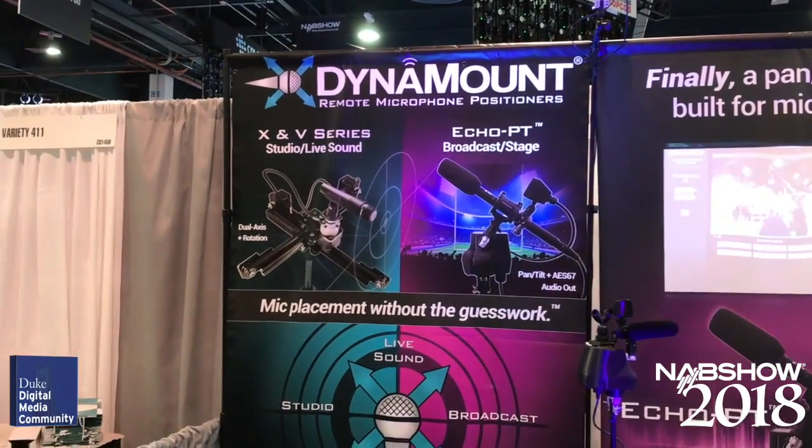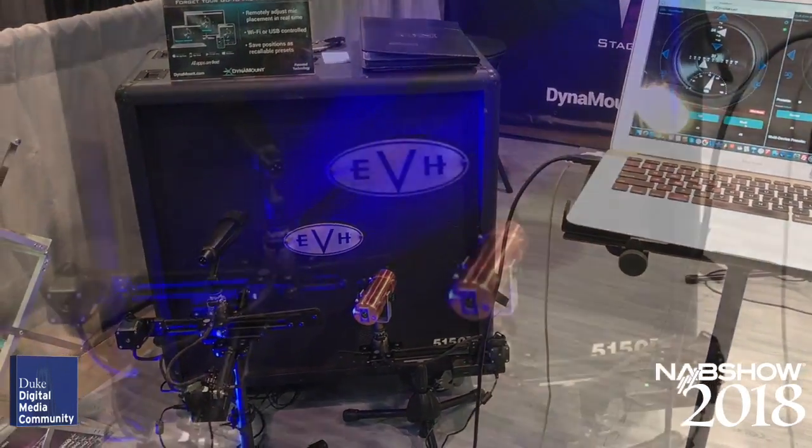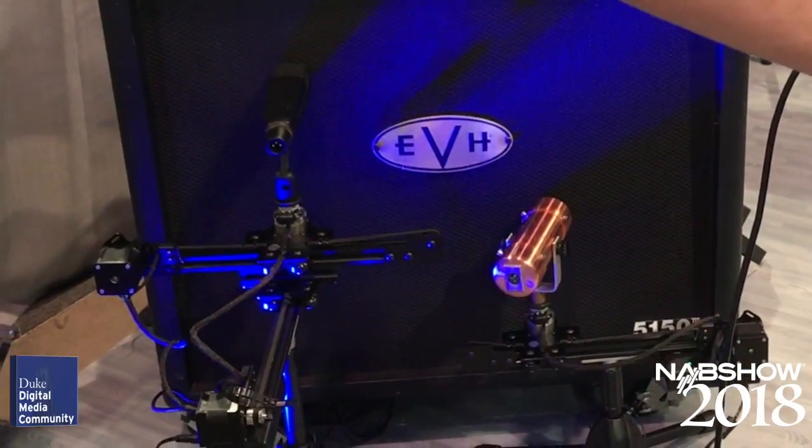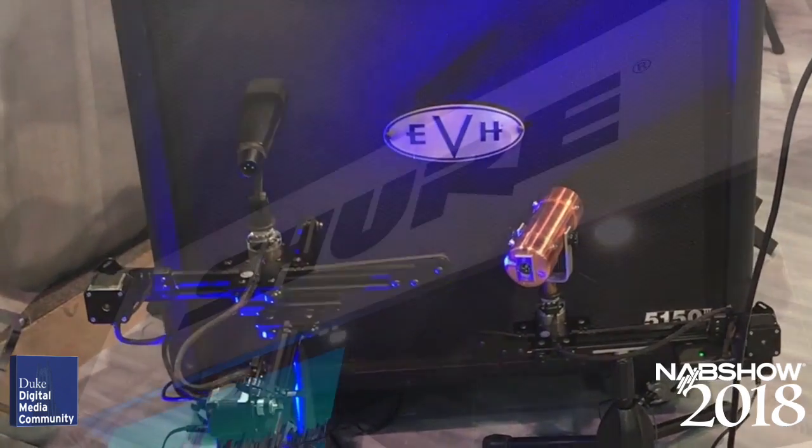Dynamount was showing their dual-axis and rotation microphone positioning system. While designed for recording studios, the ability to precisely move microphones to set positions repeatedly might also be helpful in research applications.